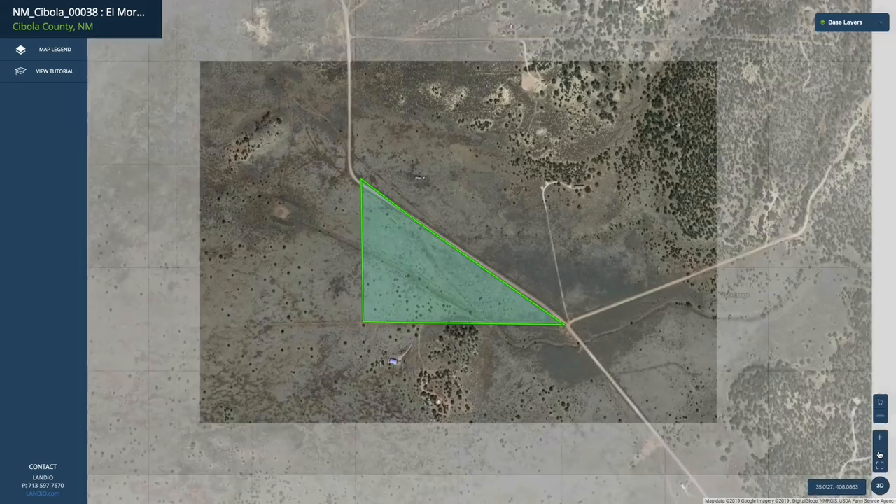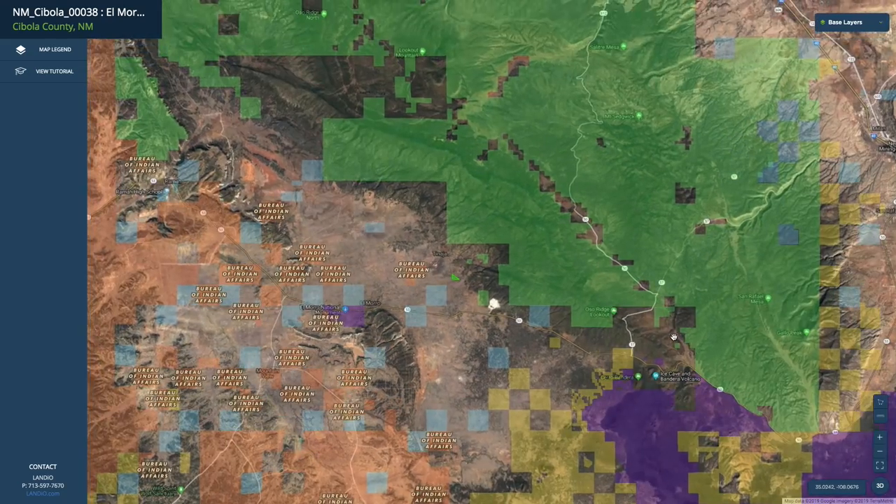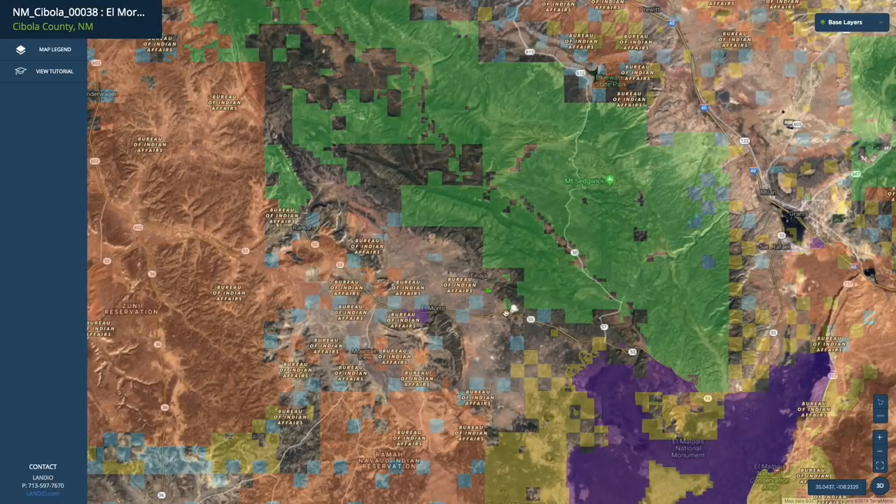If we go back to our interactive map and zoom out, you can see where the property is located in relationship to some nearby cities. This is the paved State Highway 53, which will take you east to the city of Grants and the neighboring town of Milan. The combined population here is about 14,000. Grants is the county seat of Cibola County where the property is located. There you'll find medical care.